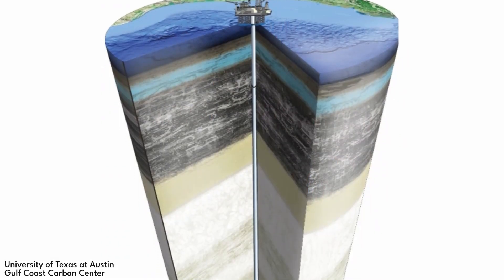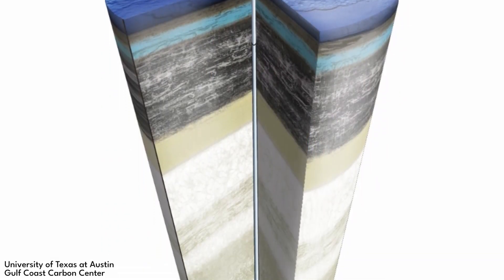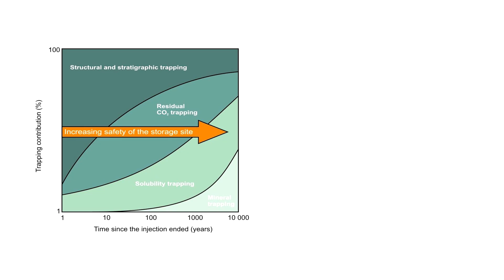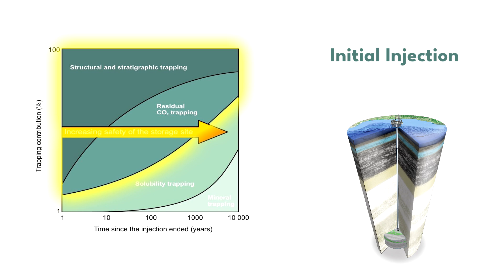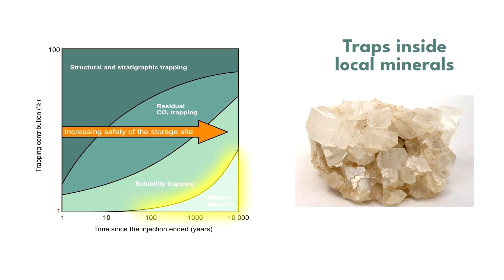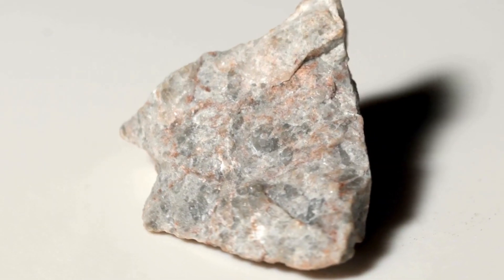Since the storage formation is usually more than one kilometer underground, there are generally many barriers between the storage formation and the surface. Over time, a large portion of the carbon dioxide will dissolve into the saline water and ultimately react with the reservoir rocks and fluids to form solid carbonate minerals. This process, called mineral trapping, permanently stores the carbon dioxide in a solid mineral.